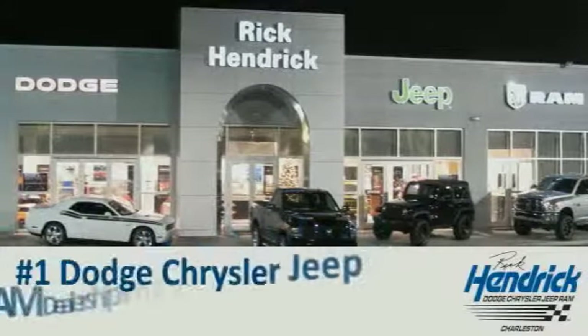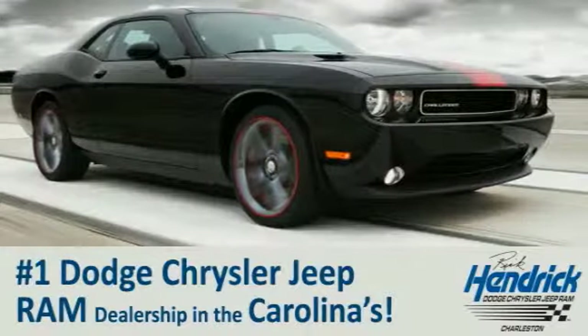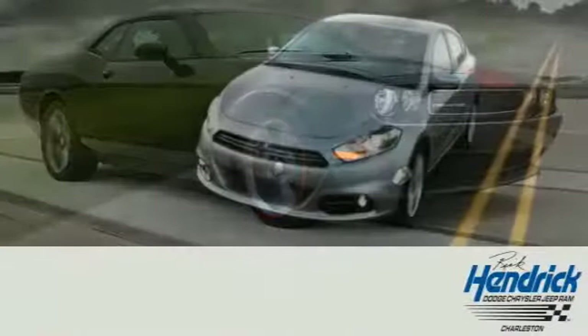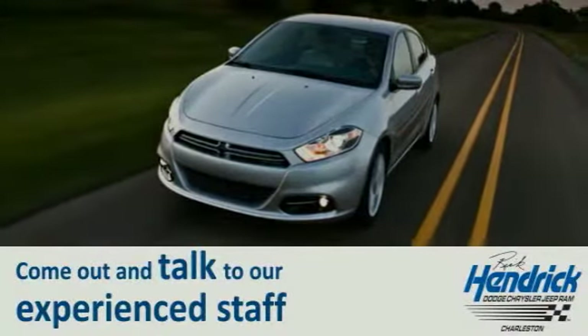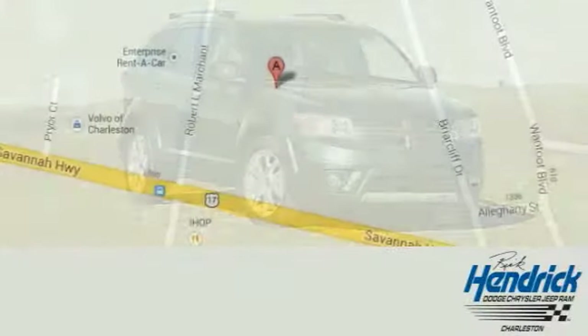We are proud to say that we are the number one Dodge Chrysler Jeep Ram dealership in the Carolinas. Come out and talk to our experienced staff, who are eager to share their knowledge and enthusiasm with you.